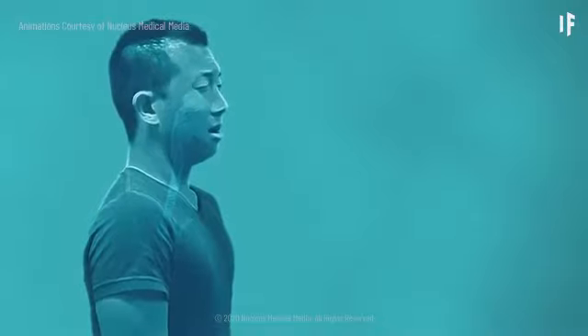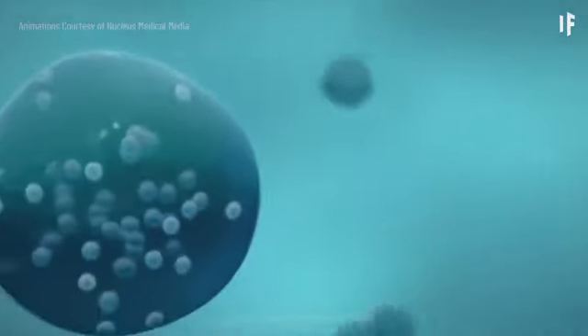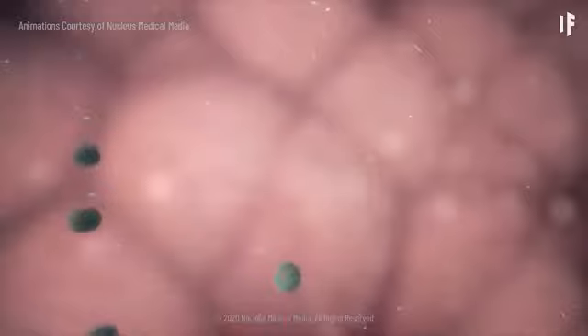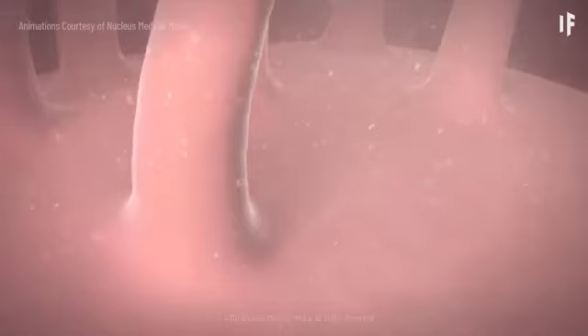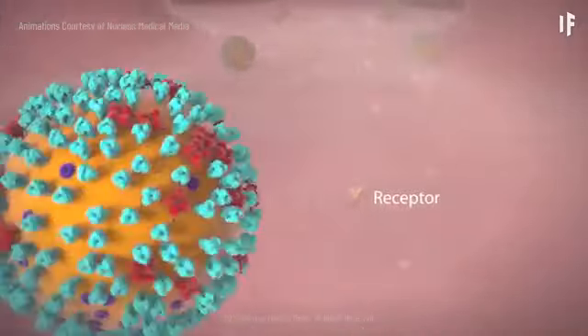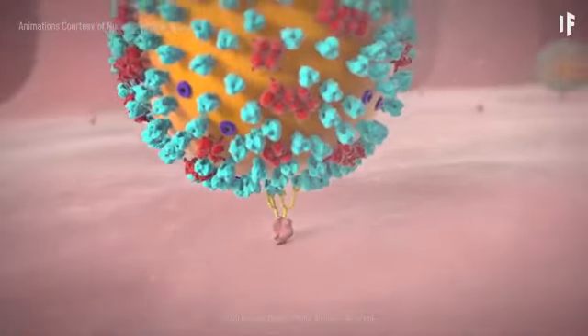When an infected person talks, coughs, or sneezes, droplets carrying the virus may land in your mouth or nose and then move into your lungs. Once inside your body, the virus comes in contact with cells in your throat, nose, or lungs. One spike on the virus inserts into a receptor molecule on your healthy cell membrane like a key in a lock.